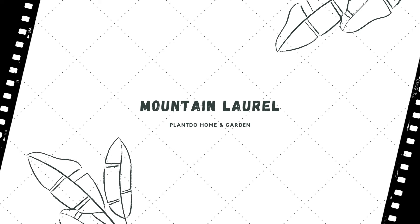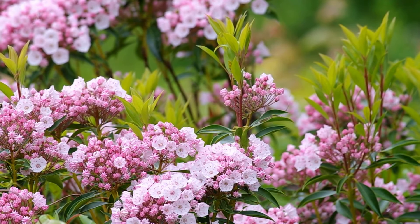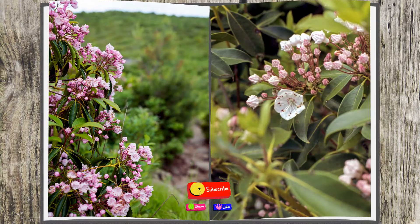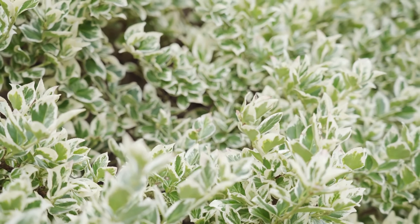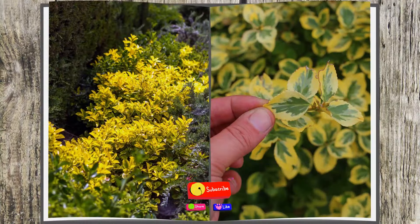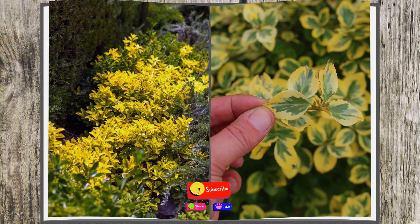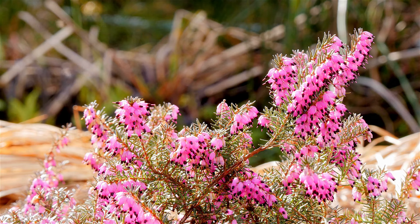Number four: Mountain Laurel. This native southern New England evergreen is often grown for its exceptional flowers in spring, but the leathery, glossy evergreen leaves extend its ornamental value. The striking cup-shaped flowers range in color from rose to white with purple markings and last from May through June. Number five: Golden Euonymus. Bright, bold variegated leaves provide color throughout the year, making this a colorful choice. It is very low maintenance and easy to grow.